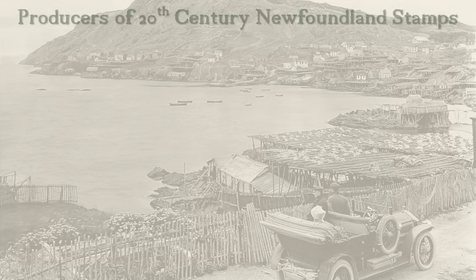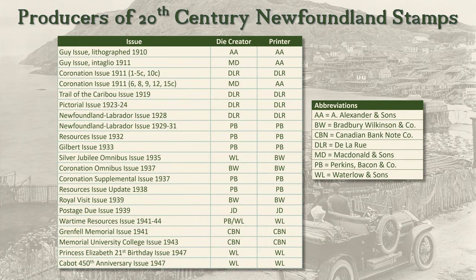In 1910, the Newfoundland government began a long run of stamp issues produced mostly by British companies. Rather than deal directly with the entity that produced the stamps, the government typically dealt with a procurement contractor, which in turn engaged a second company to produce the plates and print the stamps. The table in this slide lists the companies that produced each stamp issue, and you can see that Perkins Bacon, Delarue, and Waterlow were responsible for most of the issues.